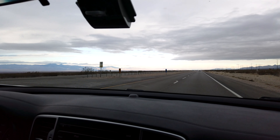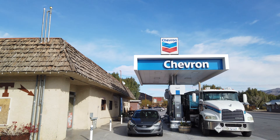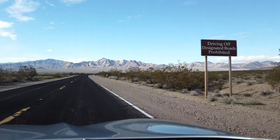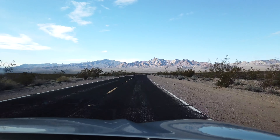We headed out of Las Vegas on the 160 highway towards the small town of Shoshone. After stopping for gas, water, and snacks, we took the 178 highway straight into Death Valley National Park along Jubilee Pass and past Ashford Canyon. This initial drive took about three hours, including a stop, and was easy to navigate.